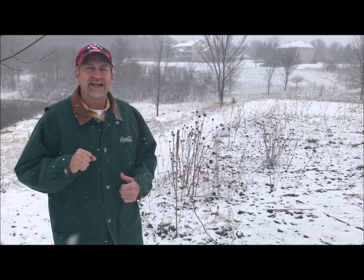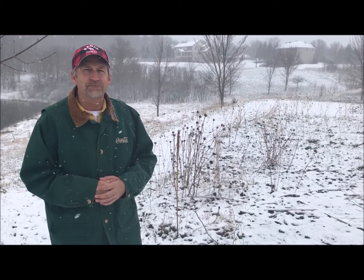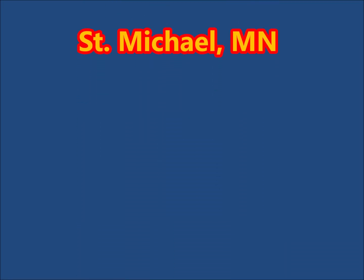That's it for today. Dave the Butterfly Guy signing out. We'll talk in a few weeks as it's planting season. Bye-bye.